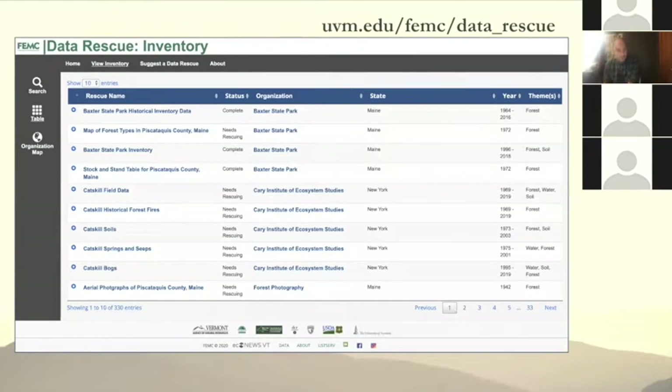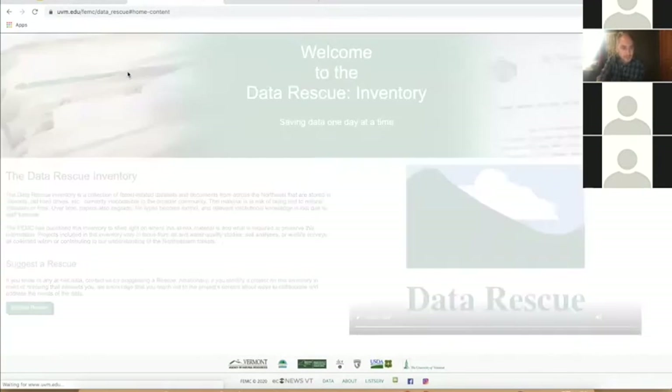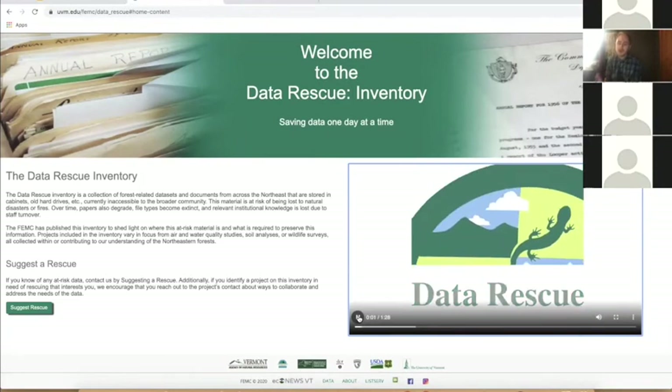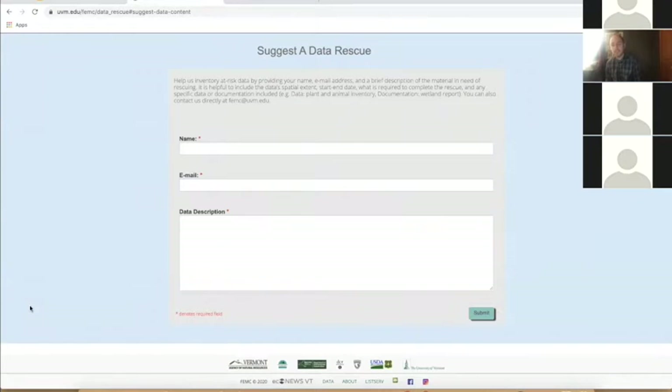We were also able to create an actual data rescue inventory, which I'm excited about. I'm going to open up the data rescue inventory page — the URL will be sent out by email. We have a quick overview of what the data rescue project is, and you have the ability to suggest a rescue if you hear about something in your organization that needs to be rescued. It's not incredibly important what you type, aside from your email address so we can contact you — this is really just to get that conversation started. We have prompts for start and end date of the data, spatial extent, what is required to complete the rescue, and anything else you feel is relevant.